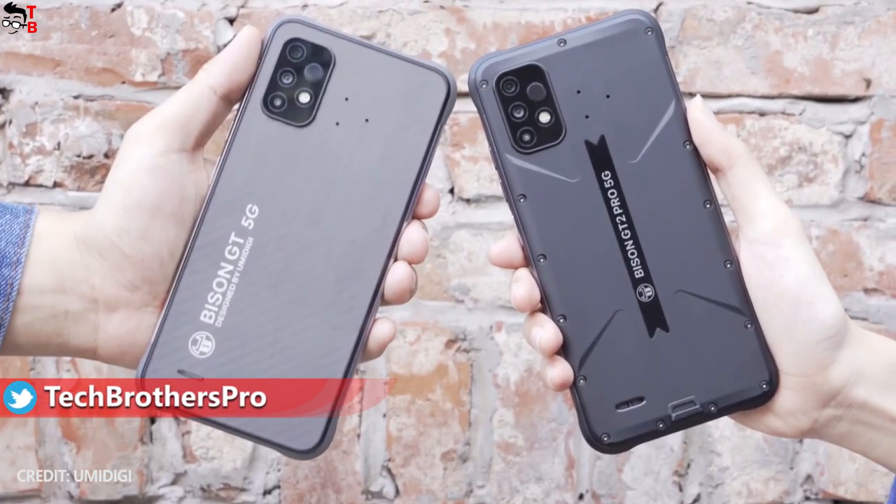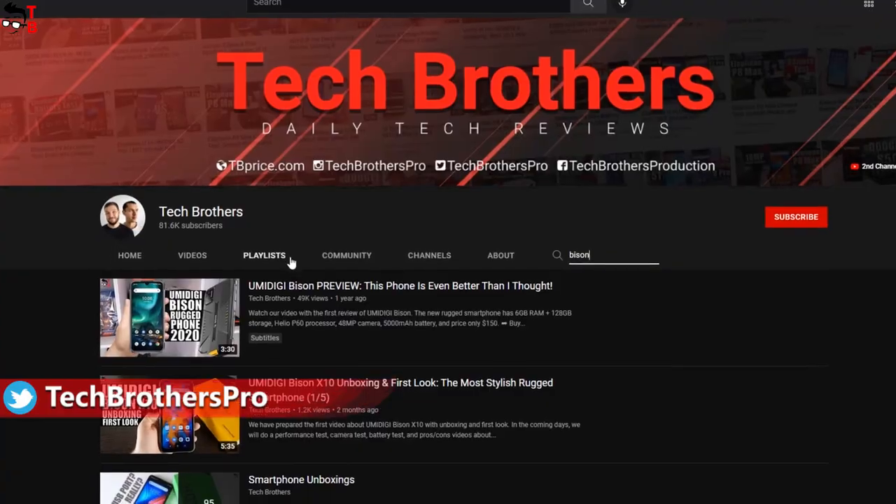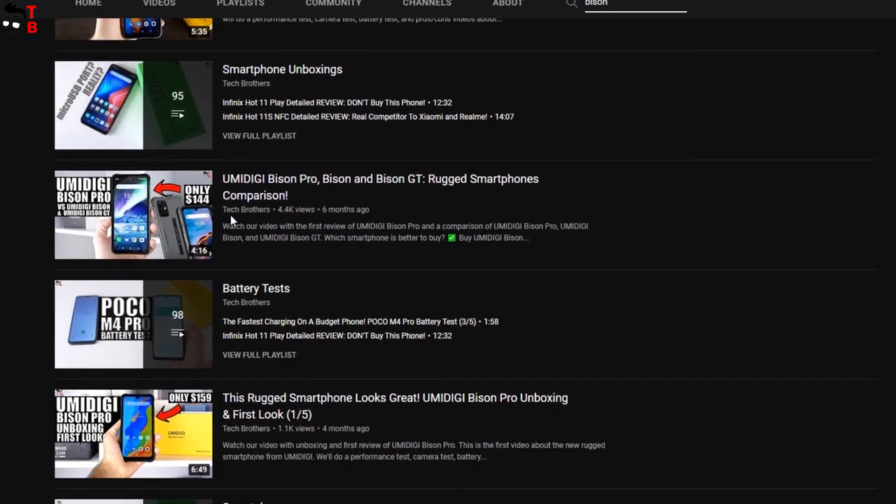Hey guys! I have tested many smartphones from UMIDIGI company, including the rugged series Bison. You can watch the videos about UMIDIGI Bison Pro and UMIDIGI Bison X10 on our channel Tech Brothers.